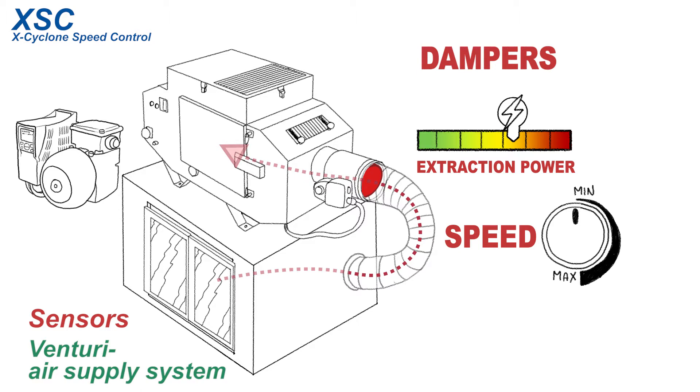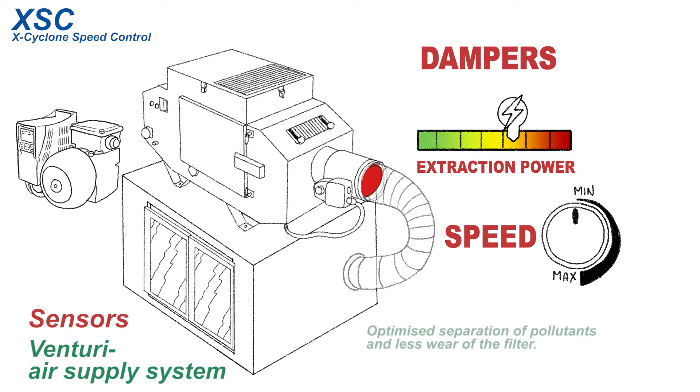The aim is to extract only as much mist as necessary from the machine. The internationally patented Venturi air supply system ensures condensation of extracted oil mist with the help of an intelligent airflow generated from the ambient air. This optimizes the separation of pollutants and ensures longer operation of the filters until maintenance is needed.